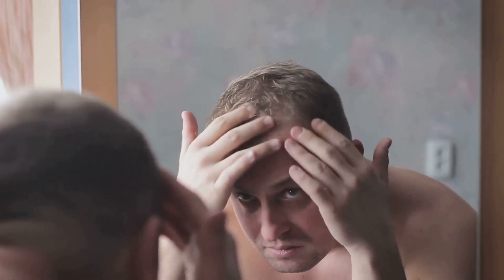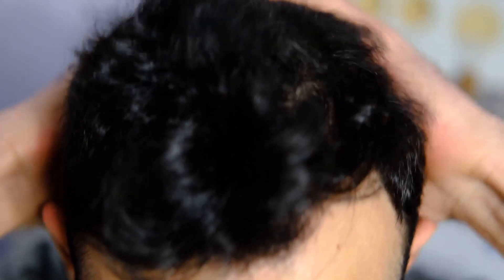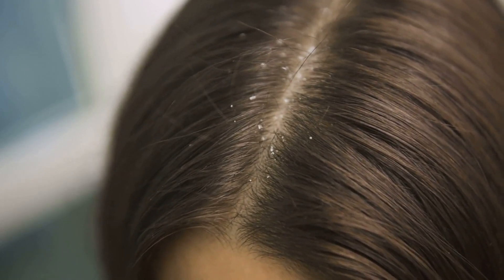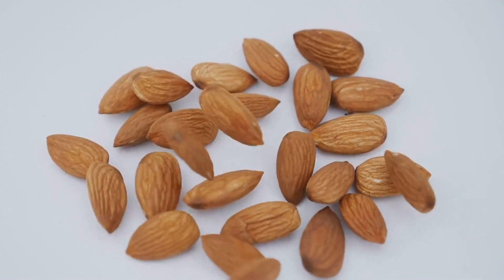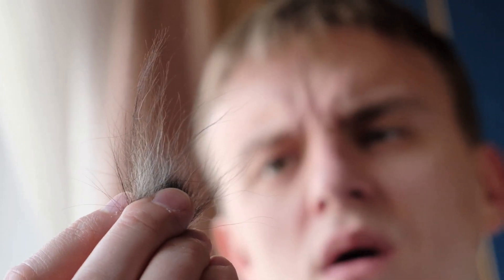Hair loss, or alopecia, can be a distressing condition that affects both men and women. While there are various factors that can contribute to hair loss, did you know that zinc deficiency can play a significant role? Hair growth isn't just about what you put on your hair — it starts from within, at the root. And zinc is crucial for healthy hair root growth. Zinc is essential for cell division and growth, which are vital processes for hair follicle development. When you're deficient in zinc, your hair follicles may not be getting the nutrients they need to grow strong and healthy hair.